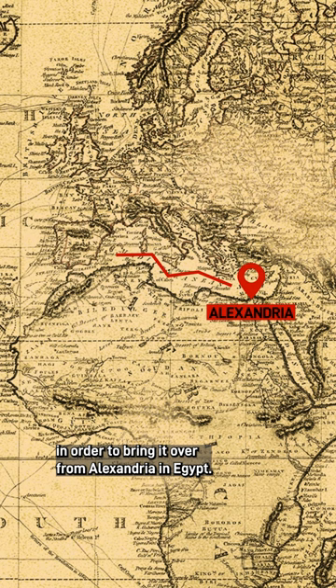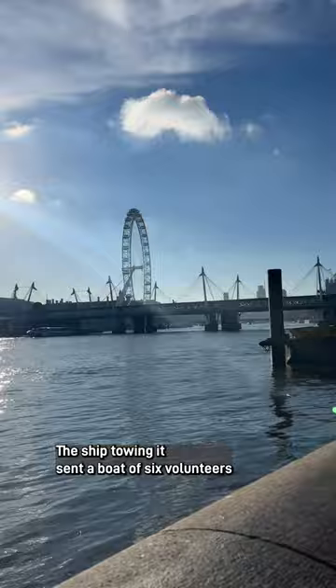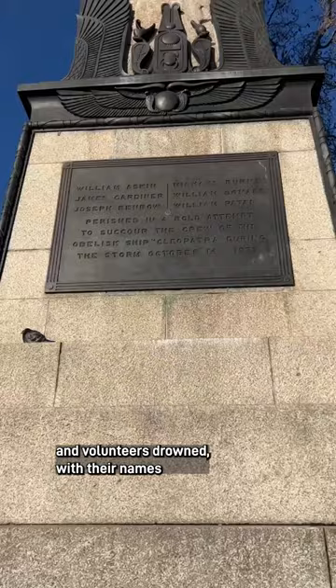A specially designed cigar-shaped container was built to ship it over, named the Cleopatra. But disaster struck when it started to sink off the coast of France. The ship towing it sent a boat of six volunteers to rescue the Cleopatra's crew, but the boat was swamped and the volunteers drowned, with their names actually engraved at the base today.